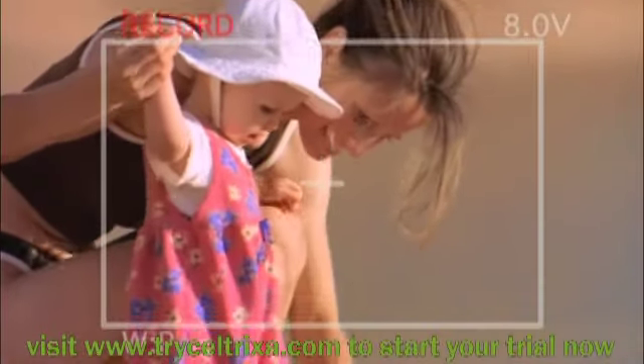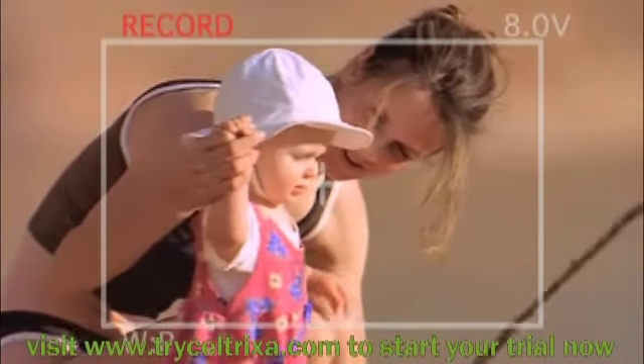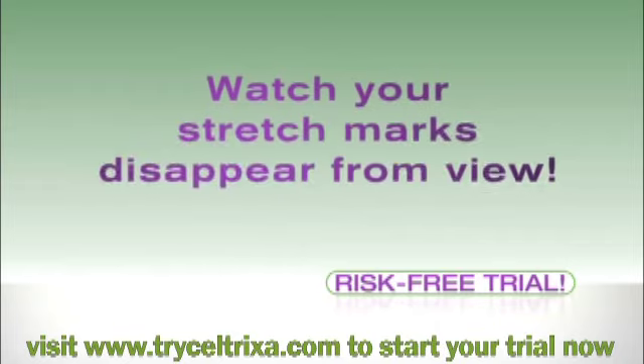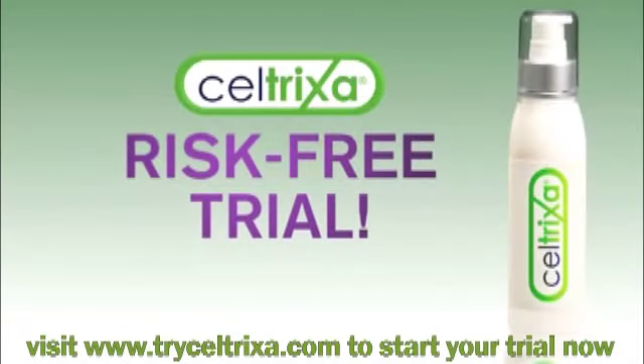I used to think stretch marks were just part of being a mom. Well, not anymore. Don't spend another minute worrying about covering up unattractive stretch marks. Watch even your darkest stretch marks disappear from view with your risk-free trial of Seltrixa. Try it before you buy it while supplies last.